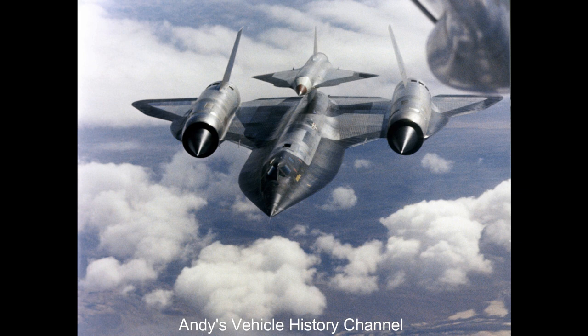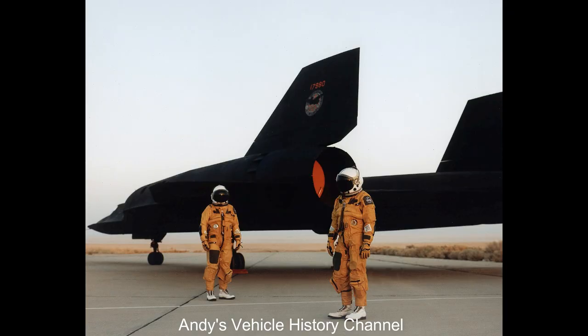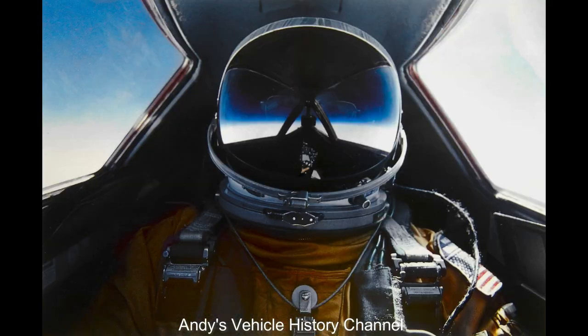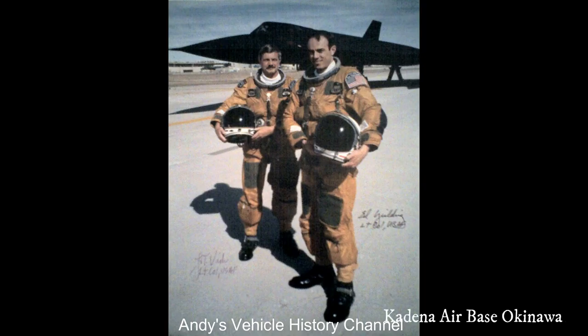The SR-71 was introduced into service in 1966, and the last of these amazing aircraft were retired in 1998. And if I'm right, the titanium used in its construction was actually bought from the Soviet Union. "Through I fly through the valley of death, I shall fear no evil, for I'm 80,000 feet and climbing" — sign over the entry to the SR-71 operating location, Kadena Air Base, Okinawa.